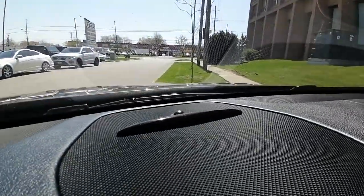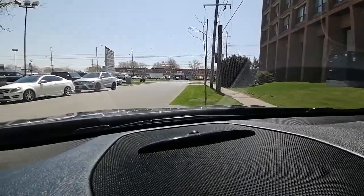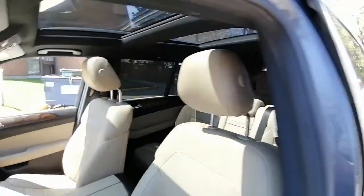This sensor indicator gives you a light warning when you're close to any object. You can see the overall layout of the vehicle from here. One more time, I'd like to show you the panoramic roof from inside.